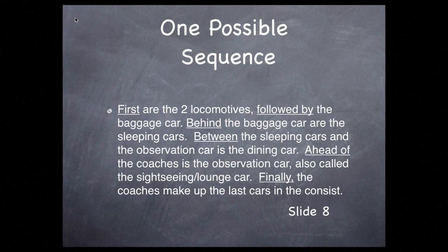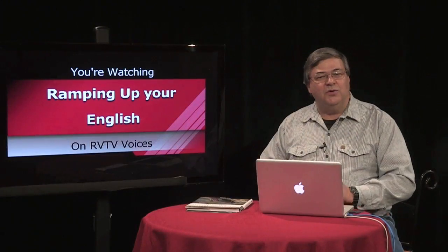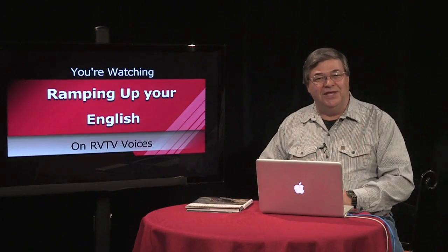Here's what the sequence might look like. First are the two locomotives, followed by the baggage car. Behind the baggage car are the sleeping cars. Between the sleeping cars and the observation car is the dining car. Ahead of the coaches is the observation car, also called the sightseeing lounge car. Finally, the coaches make up the last cars of the consist. Notice we didn't use every word on the list.